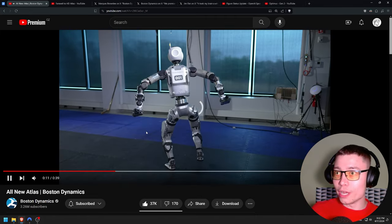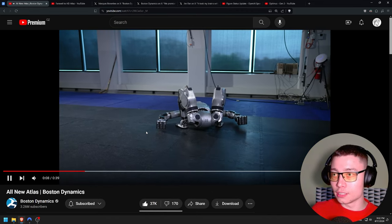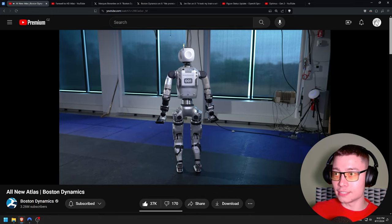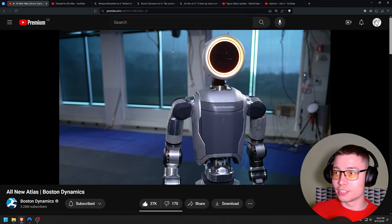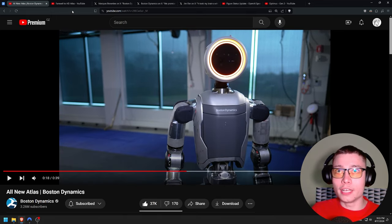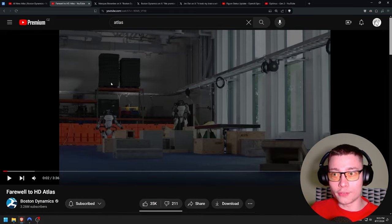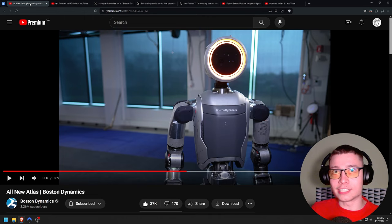Especially the way it can turn in all directions — look at this. It can stand up with its torso backwards, rotate the hands, rotate the head and completely switch around. No cables extending, and this comes just a day after they retired Atlas 1.0. This is Atlas 2.0.